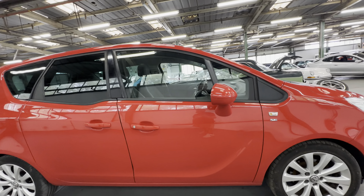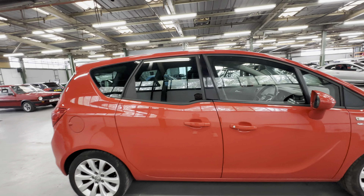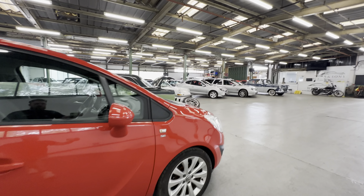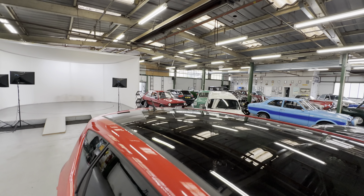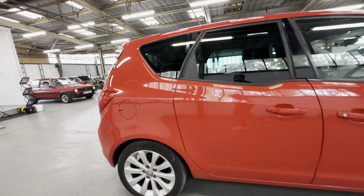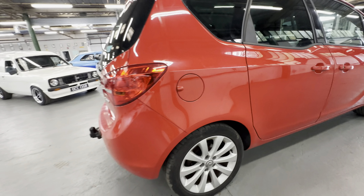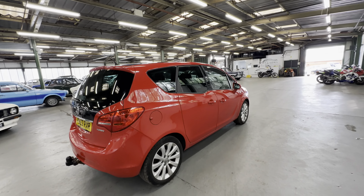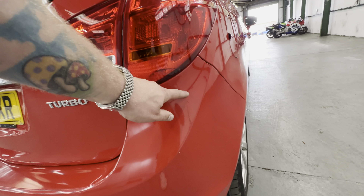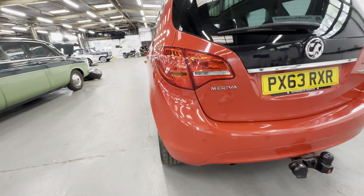Coming down the driver's door there are one or two little stone chips, but it's nice and straight. Suicide doors on this one as well — lovely and tidy on the driver's rear door, no dings, no dents. Big panoramic roof there too. Rear quarter right-hand side: no dings, no dents, one or two light scratches here and there, but that's all to really complain about. Across the right-hand side rear light there's a little crack in the light and a bit of a mark on the bumper corner. Across the back bumper you'll see two aftermarket parking sensors fitted.